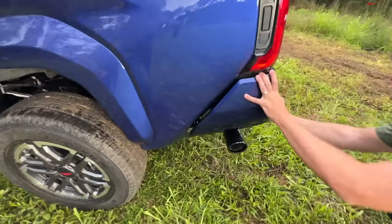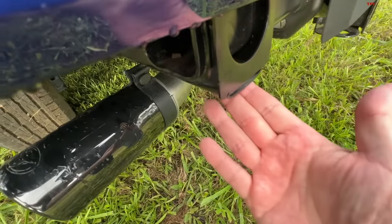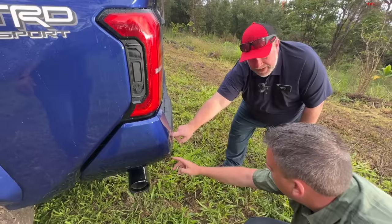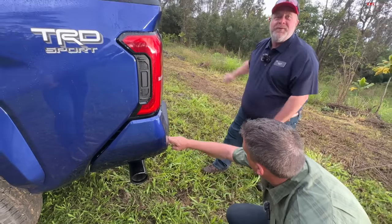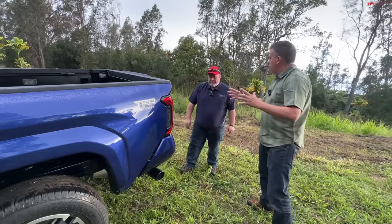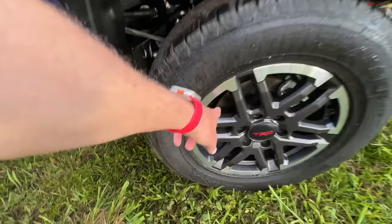There will be an integrated high lift jack point in the hitch area—though it's not on this particular TRD Sport. We'll see it properly on the Trail Hunter. Off-roading is a big part of this truck, so including those rear recovery points was important. We'll go take a look at the Trail Hunter to see those features.